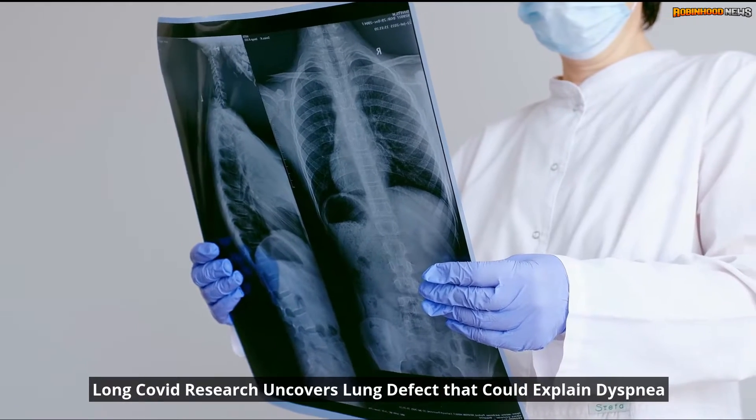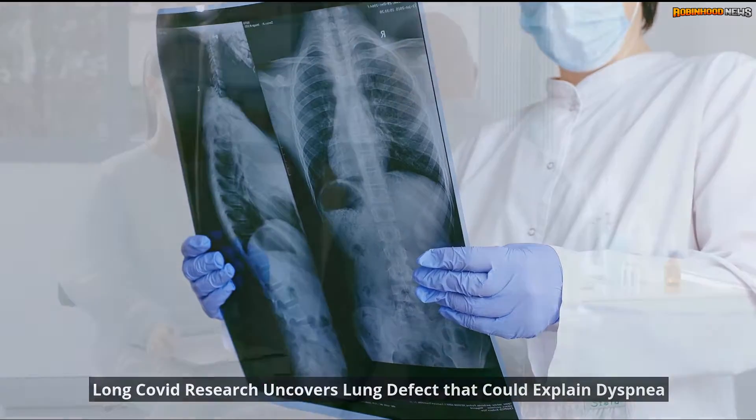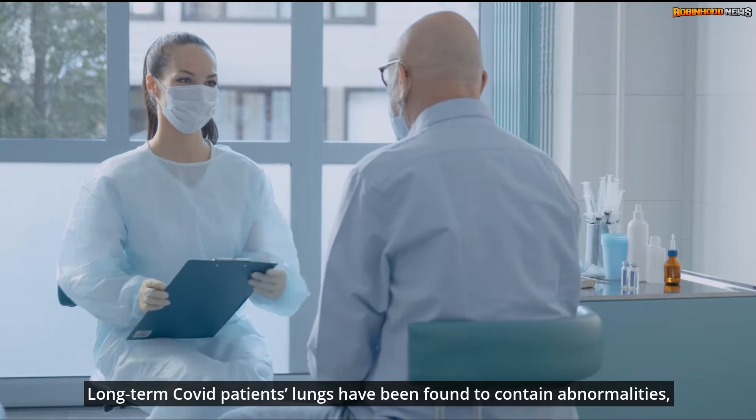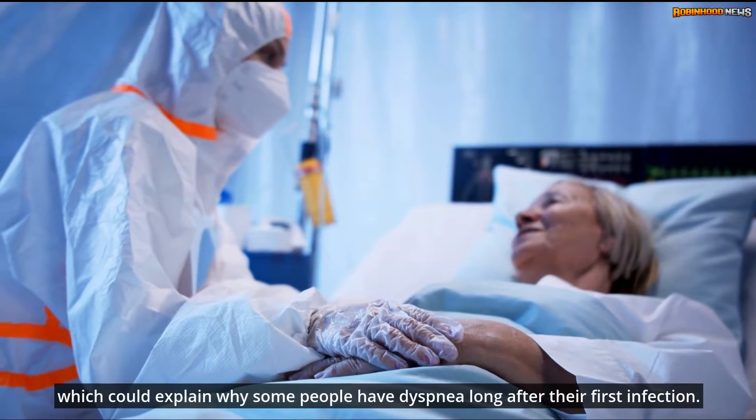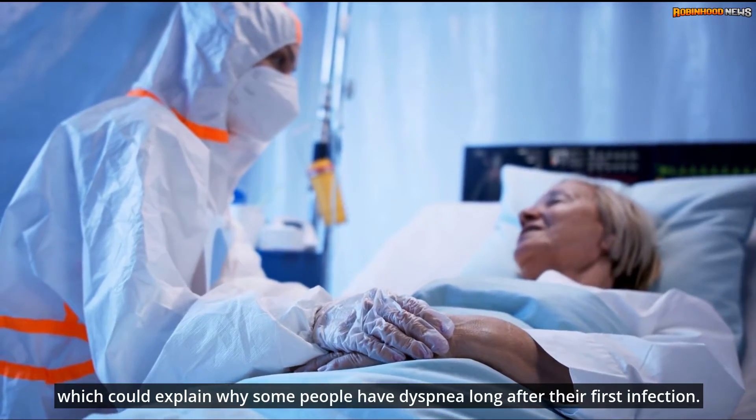Long COVID research uncovers a lung defect that could explain dyspnea. Long-term COVID patients' lungs have been found to contain abnormalities, which could explain why some people have dyspnea long after their first infection.